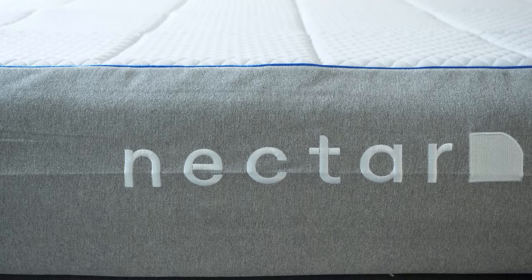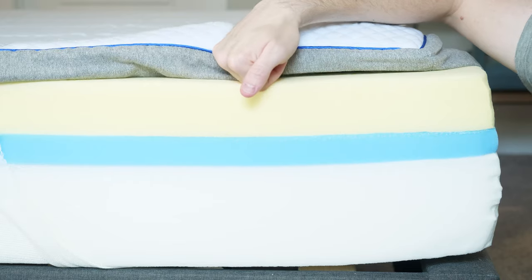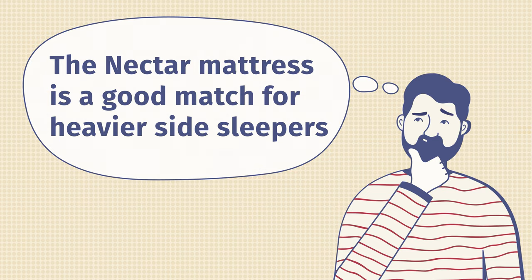Last but not least, we have the Nectar mattress. Nectar has that great slow-moving memory foam feel. Especially when I'm on my side, I slowly sink into the mattress and feel almost no pressure on my hips.